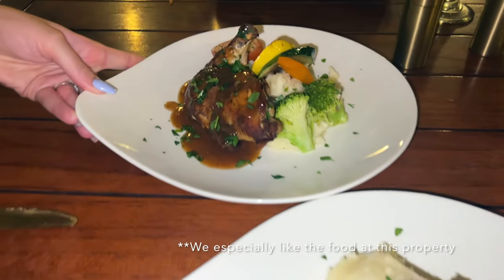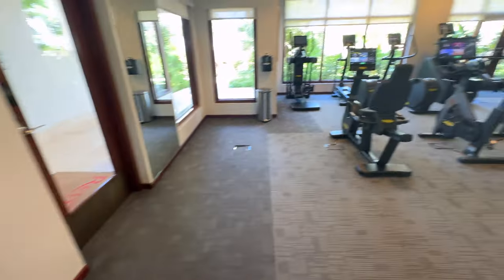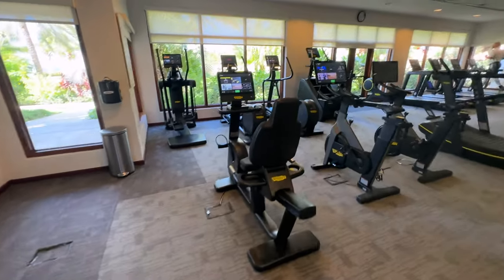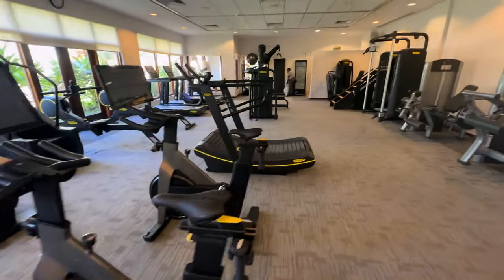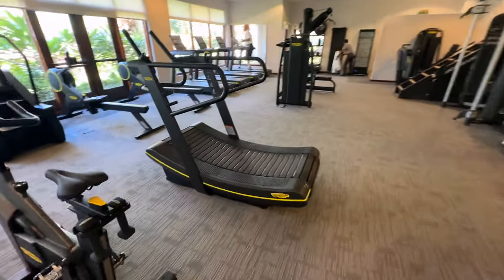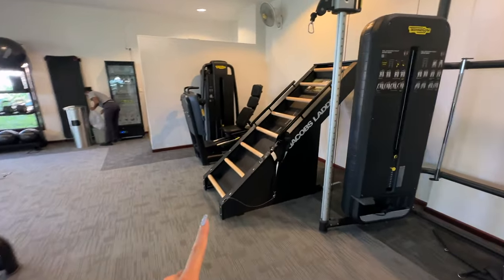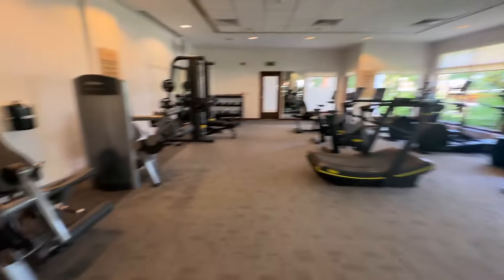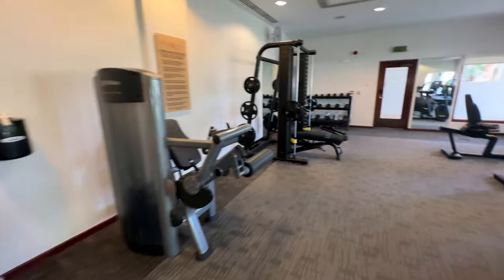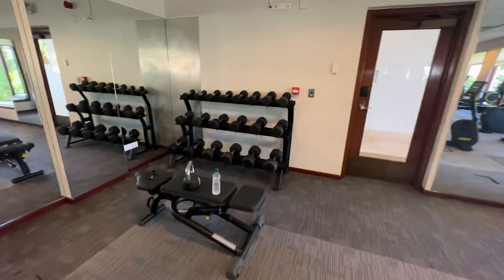Full gym review while there's only one other person in here, because I don't like filming random people. All Techno Gym equipment, brand spanking new, great quality stuff, and a lot of really unique machines. This one over here we actually climb. It's a lot of different stuff than what I have in my little gym at my condo complex, but overall everything you could need. It's 9:30 a.m., the resort's pretty full, and not a lot of people in here.